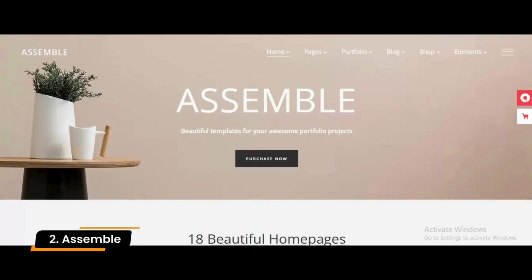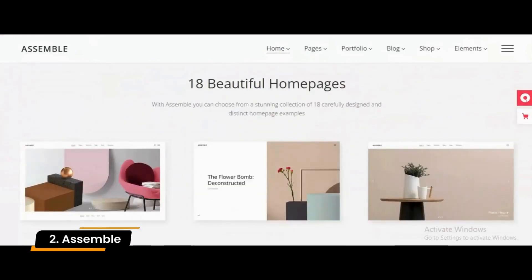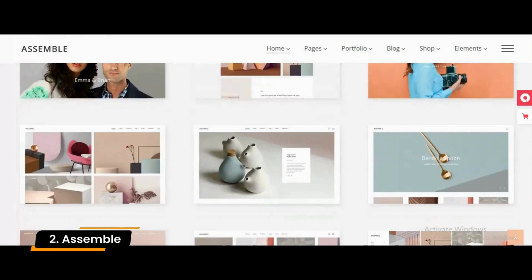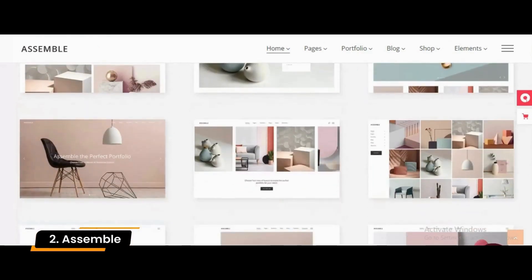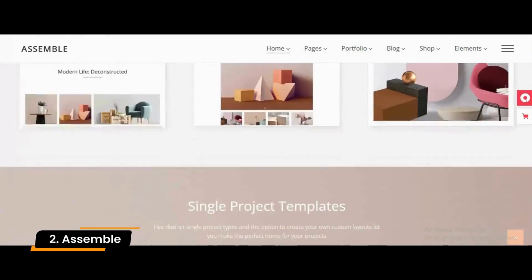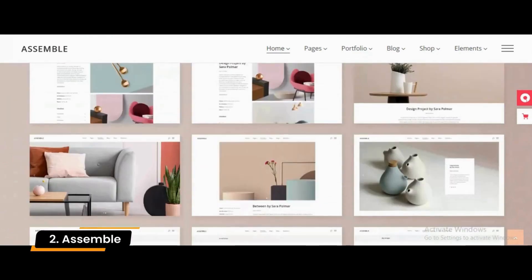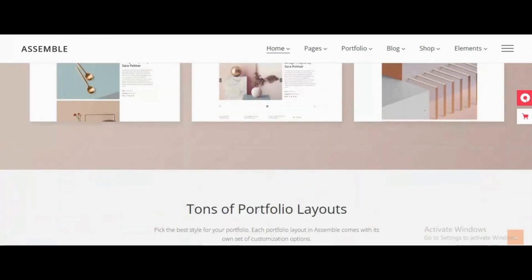Number 2: Assemble. This theme is very clean and stunning, suitable for any kind of freelancer, studio, or marketing agency. Overall, this theme offers various customization options even for a beginner. More than 18 types of layouts are available in this theme for customization.